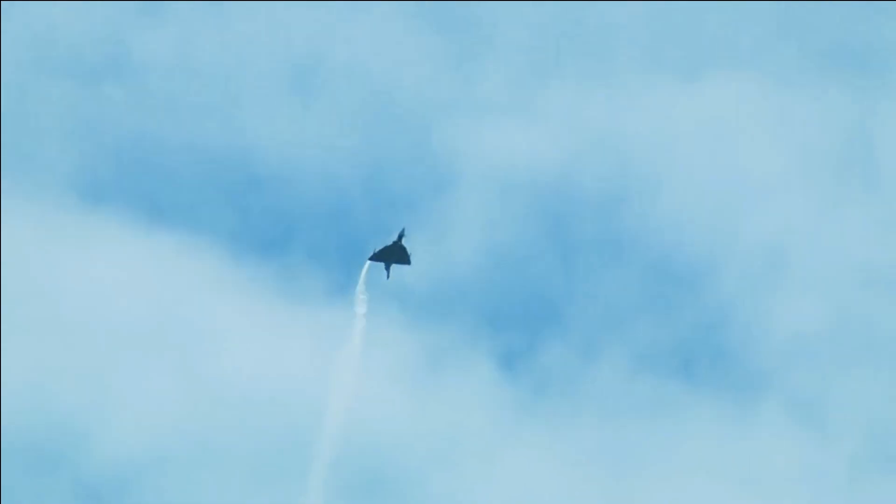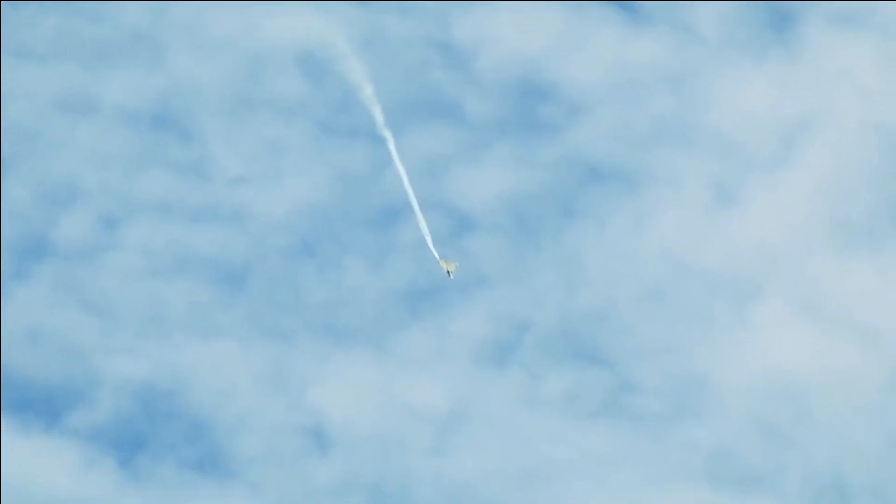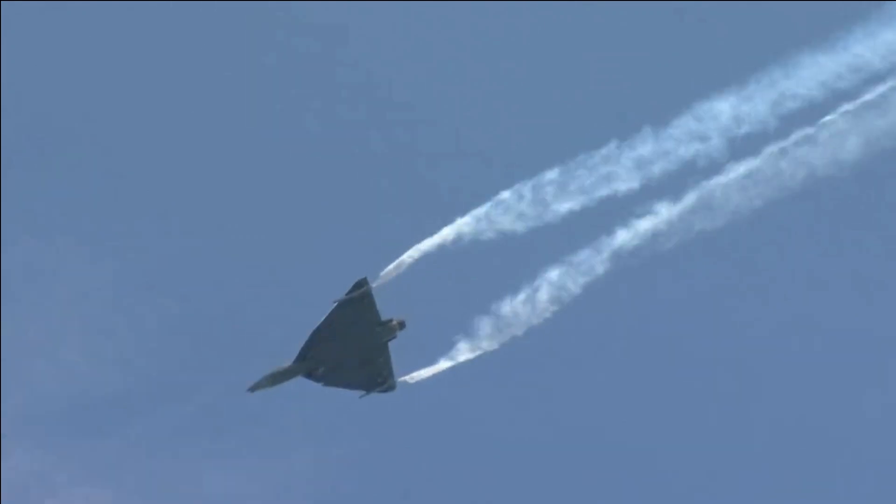It has demonstrated an instantaneous turn rate of approximately 30 degrees per second and a sustained turn rate between 15 and 16 degrees per second. It has also demonstrated a minimum turn radius of 350 meters. These statistics make LCA Tejas a deadly opponent in air-to-air combat.